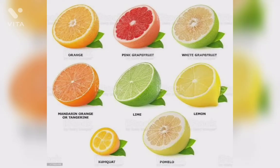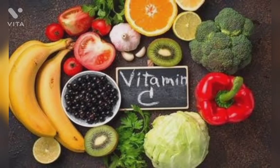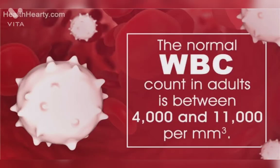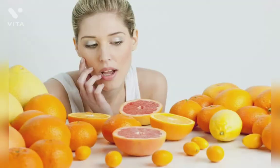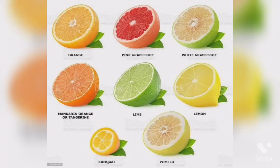First is citrus fruits. Citrus fruits are rich in vitamin C. It increases WBC level. WBC is helpful in fighting infection. Common citrus fruits are grapefruit, oranges, lemons, and others.